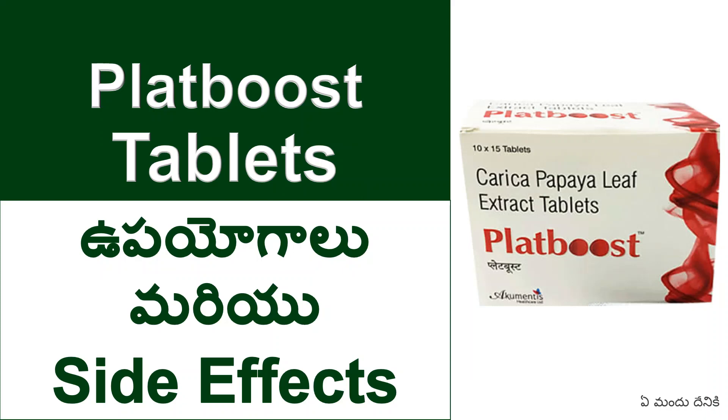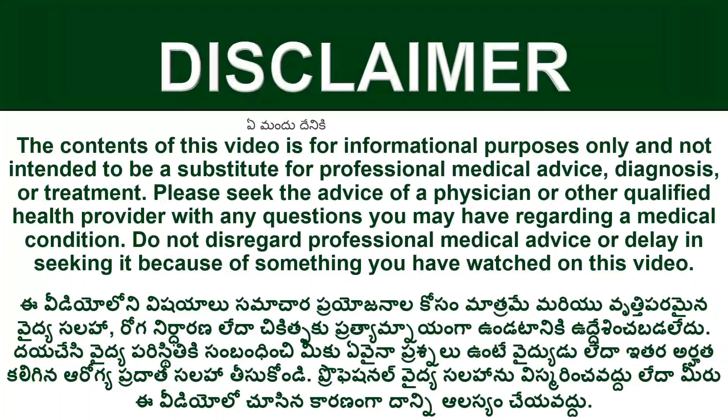Hi friends, welcome. I am going to show you the side effects of the Plat-Boost tablets. Disclaimer: In this video, if you want information, you will be able to consult the doctor. Let us start.